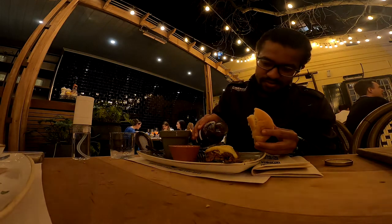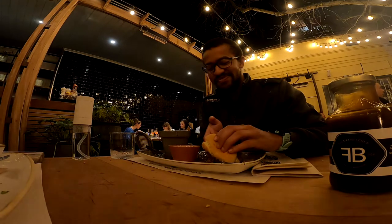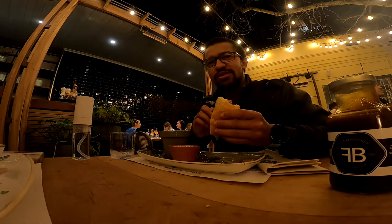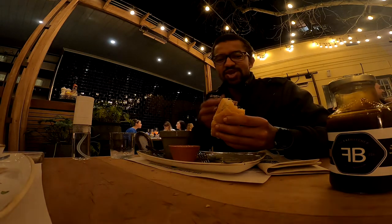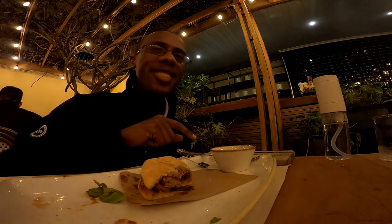Oh man, look at that cheese! I hope this is good because I don't think the burger can get any better. The barbecue sauce — it's alright, I don't think it made it better but it didn't make it any worse either. I'm going to try the burger with the tomato sauce now, because it's real tomato sauce.